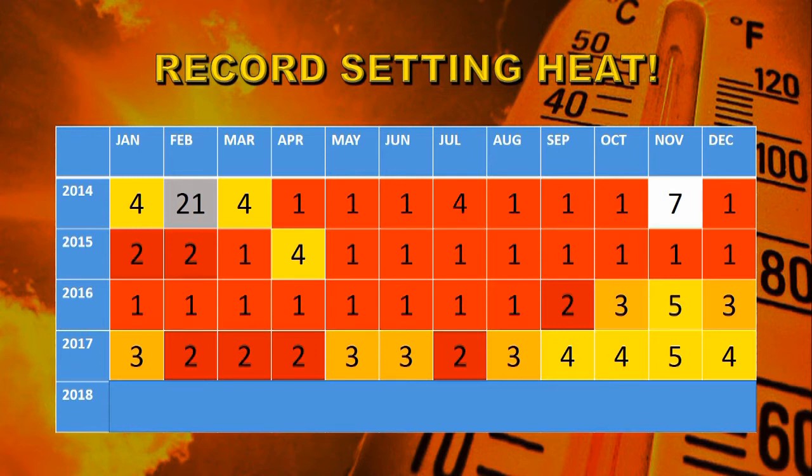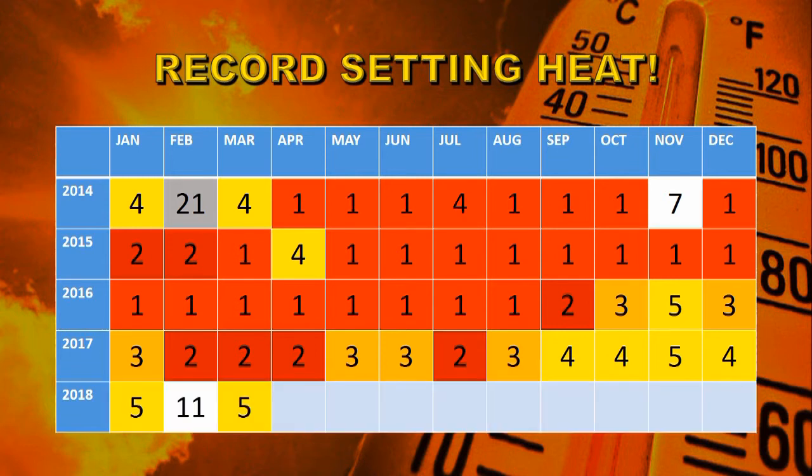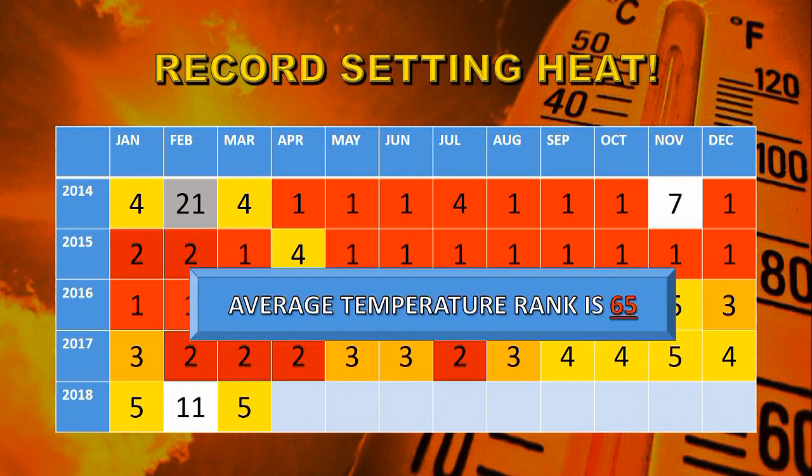In 2017 and into the La Niña cooling cycle of 2018, there are still a lot of second and third place finishes. In fact, only three months out of all of these are not in the top five, and only one is not in the top 20. I'll remind you that with 130 data points, the average rank would be around 65, so even the coolest ranked month here is in the top 15% of all months on record.